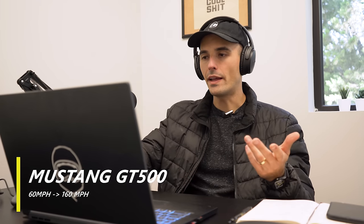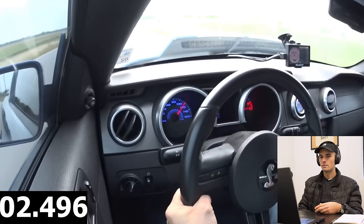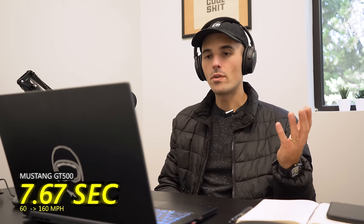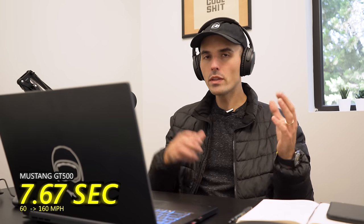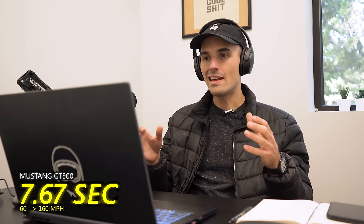I also pulled footage from a guy with a built GT500 Ford Mustang — he went from about 60 to 160 in 7.67 seconds, very impressive. Those are indicated speeds on the speedometer for these cars and bikes, but it really puts into perspective just how crazy fast the Turbo Hayabusa and the H2 really are. And they haven't even actualized their full potential — that Turbo Hayabusa with race gas and more boost will go even faster.